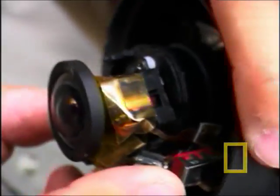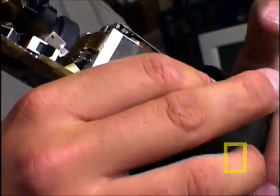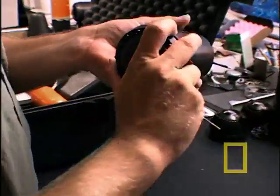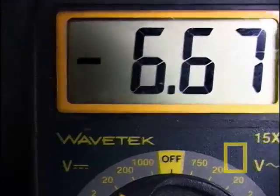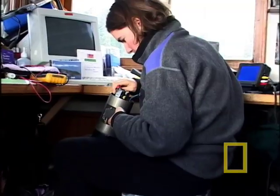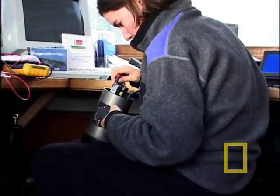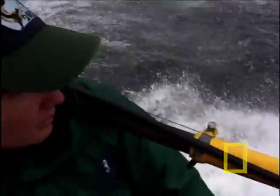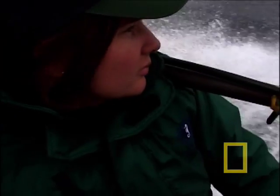Inside this waterproof housing is a miniature laboratory and television studio. There's a tiny camera, sensors that measure water temperature, depth, and speed, even a microphone — all bound together with microprocessors. Now the team just has to attach it to a feeding giant.